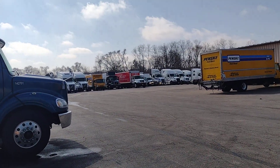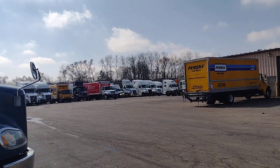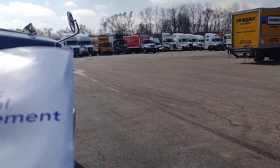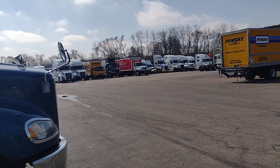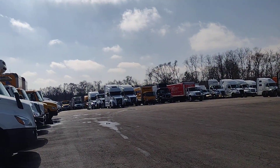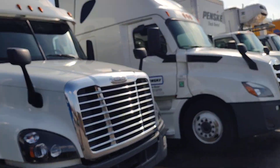In today's video I will show you a truck and I will tell you that if you take a truck on rent, how much money you are going to spend to get a truck on rent.